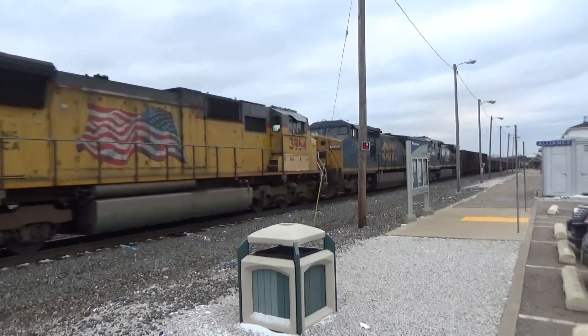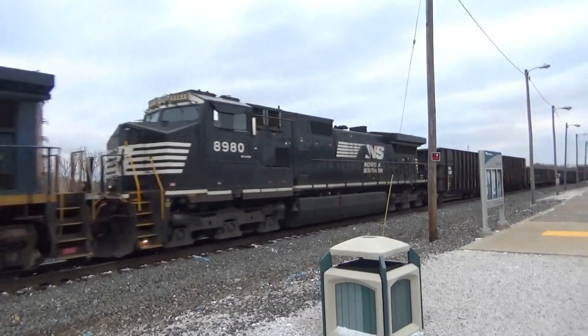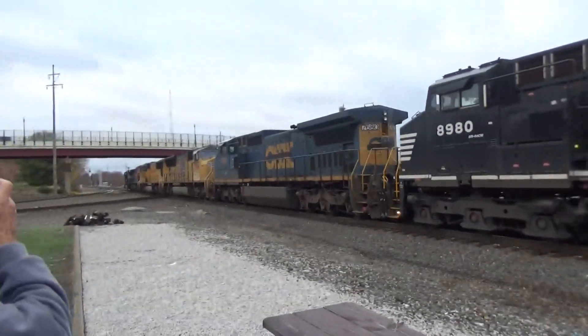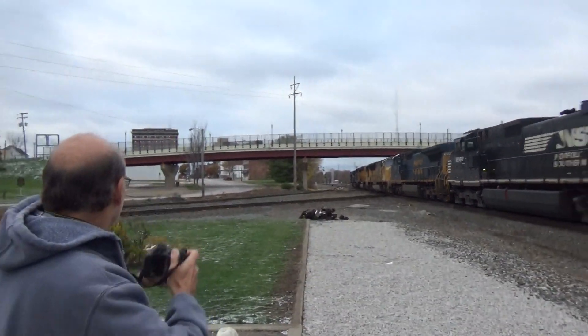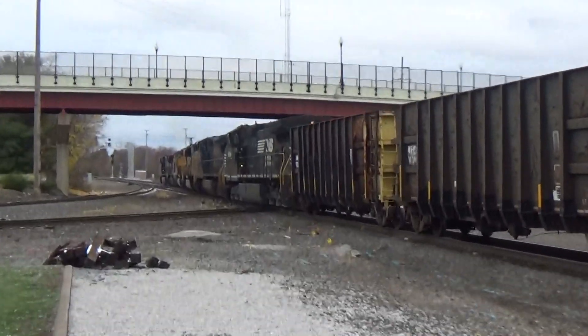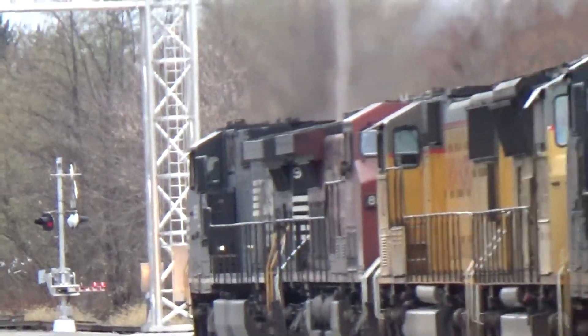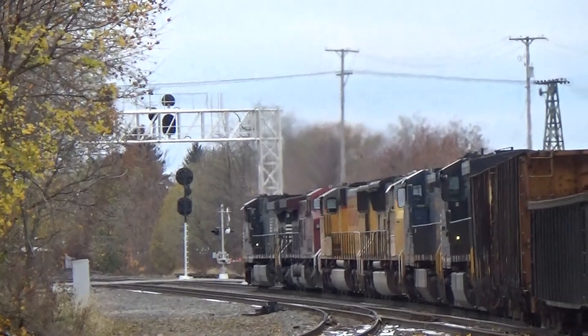And we'll see P on there, and we'll see P on there.